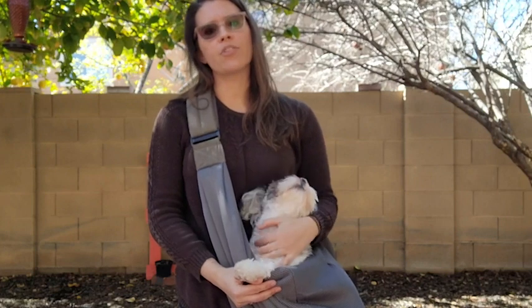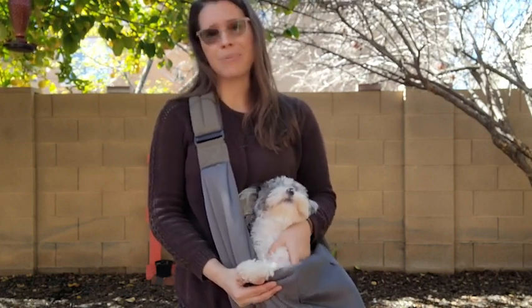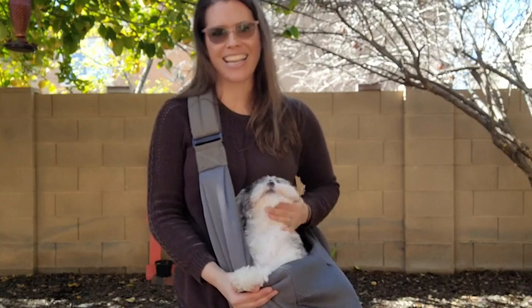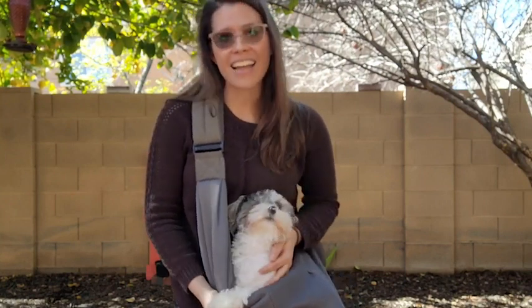We think this is our favorite dog carrier. It is a great option if you're going on hikes or any outdoor event that maybe involves a little too much walking. It is a great thing to have, and that is our point of view.